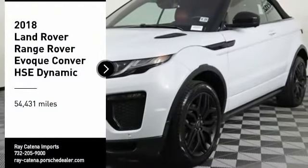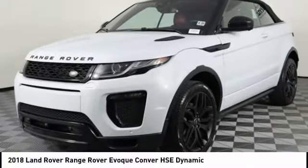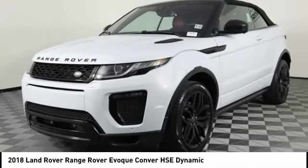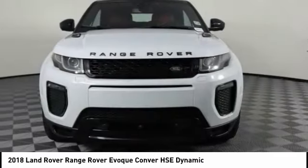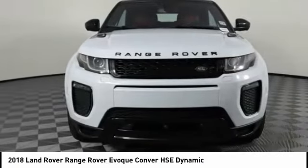We are pleased to show you the 2018 Evoque. The all-new Range Rover Evoque is the lightest and most fuel-efficient Range Rover to date, continuing our commitment to environmental sustainability.